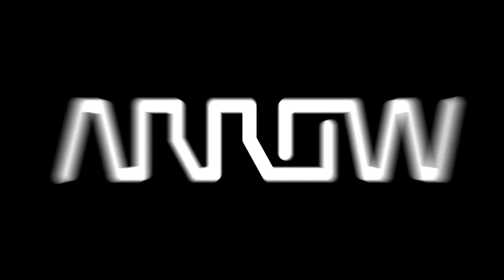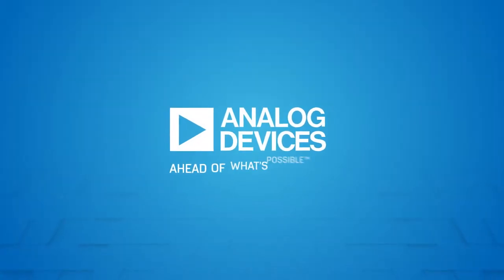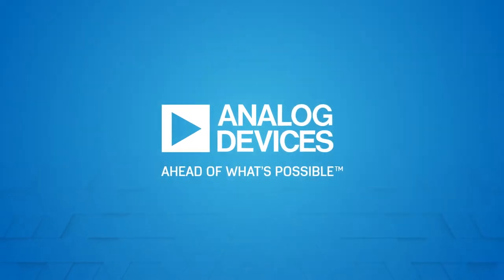Hello everyone, my name is Perfecto Martinez and I'm a technical marketing manager for Arrow Electronics.